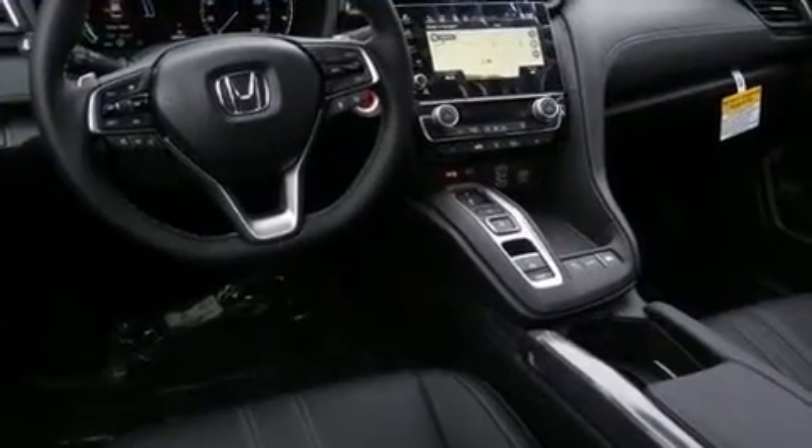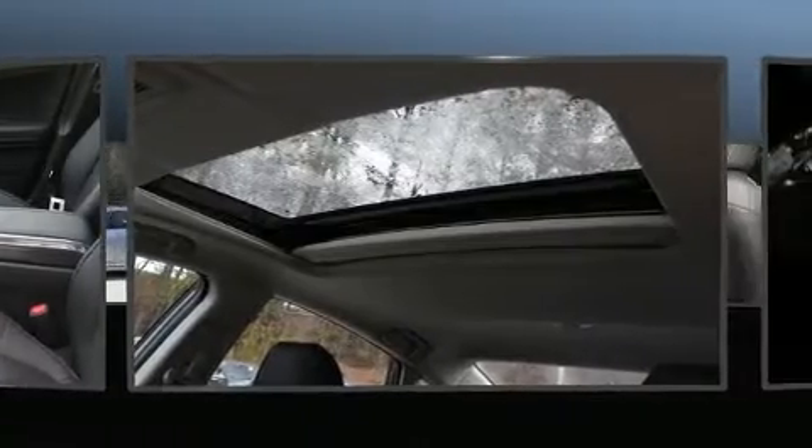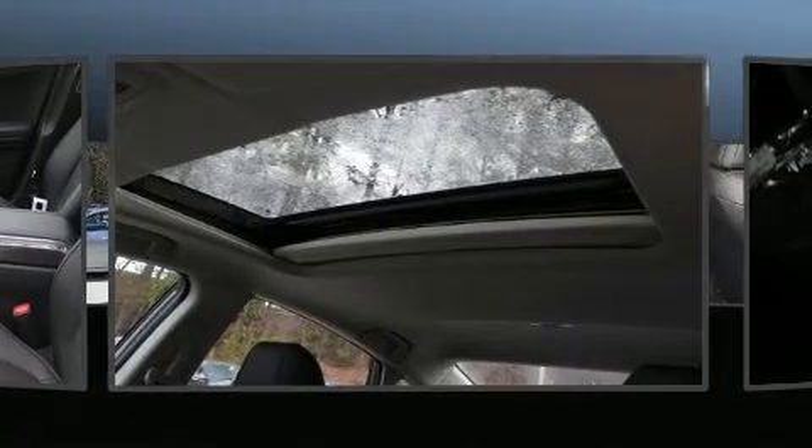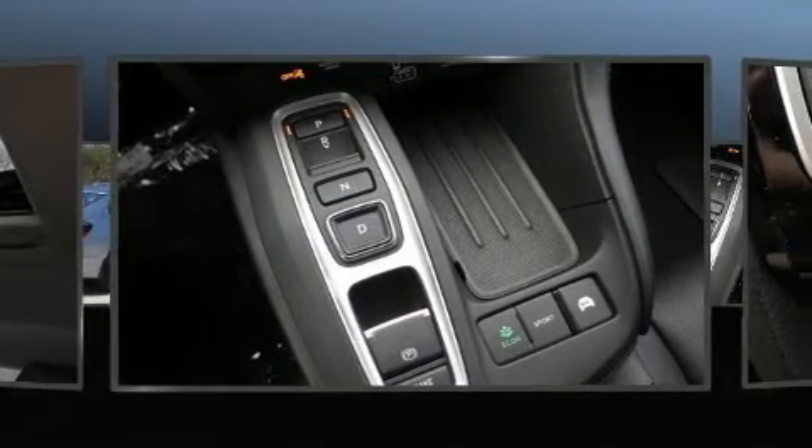It's equipped with tons of terrific amenities, but it won't break your budget. Like heated seats, an automatic dimming rear-view mirror, fully automatic headlights, power moonroof, heated door mirrors, lane departure warning, and leather upholstery.